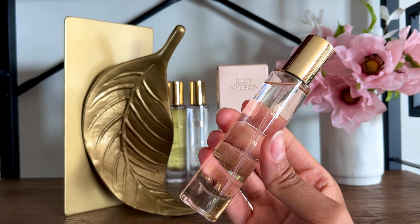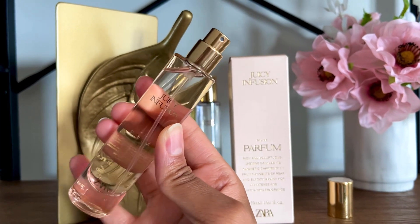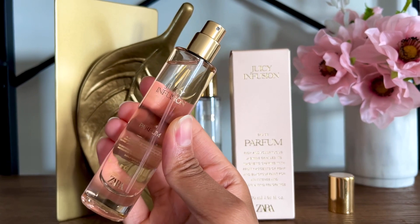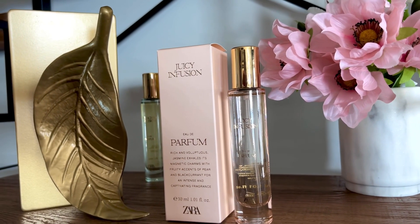What I don't like is the longevity — this only lasted about 3 hours on me. Zara Juicy Infusion in three words: shampoo, apple, floral. I consider this crowd-pleasing, work-friendly, and blind-buy safe. It's a basic and boring fruity floral, but I won't deny that it's easy to wear. I rate this a 4 out of 10.